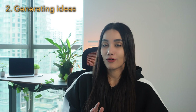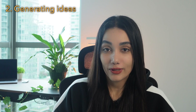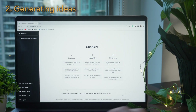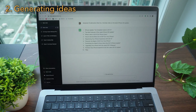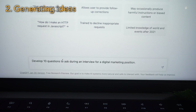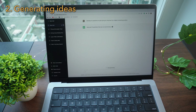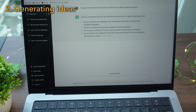You can use ChatGPT when you have no ideas about a topic and you're looking for a starting point. For example: generate 20 alternative titles for a YouTube video on the latest iPhone iOS update. Or: develop 10 questions to ask during an interview for a digital marketing position. And this would be the result.